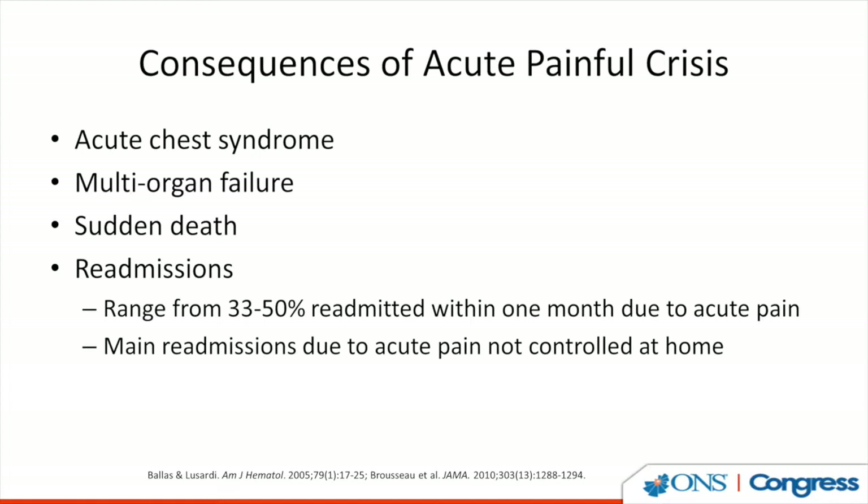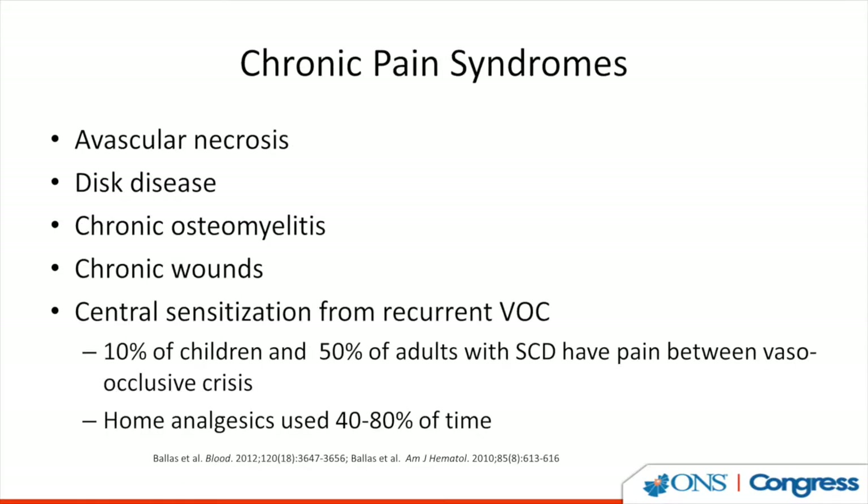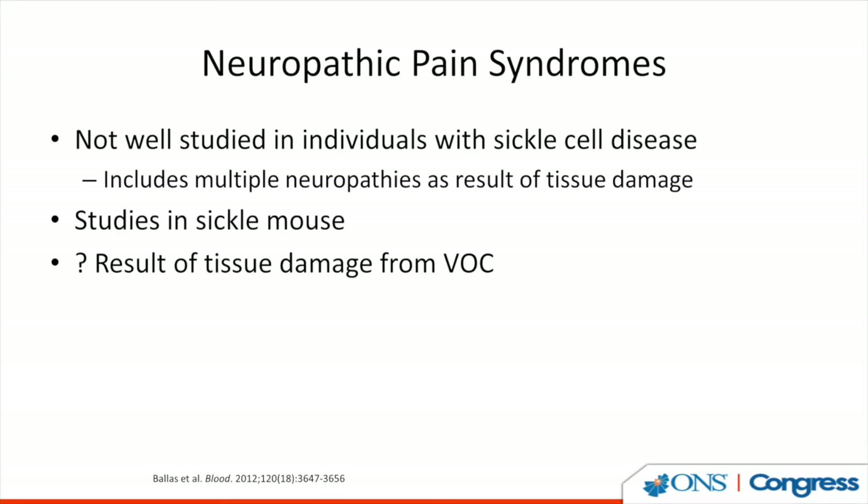For up to 50% of people admitted with a vaso-occlusive crisis, they are readmitted within one month, usually due to acute pain or pain that's not controlled once they go home. People with sickle cell disease also develop chronic pain syndromes from avascular necrosis — usually of the humerus and femur — from disc disease, chronic osteomyelitis, chronic wounds, and because they develop central sensitization from recurrent vaso-occlusive crises. Up to 80% of patients will use home analgesics part of the time. We also think that people with sickle cell disease develop neuropathic pain syndromes because of tissue damage, but this is not well understood and has been studied only in the sickle mouse.